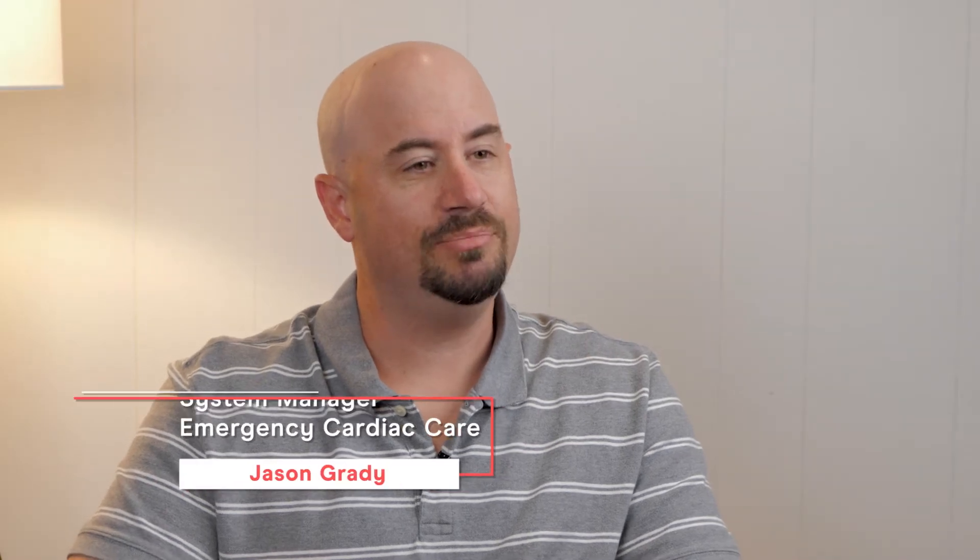My name is Jason Grady. I'm the System Manager of Emergency Cardiac Care for Northside Hospital. When a patient goes into cardiac arrest and their heart stops, the mechanical function of their heart is no longer pumping to provide blood flow to the brain and the rest of the body for them to be alive.